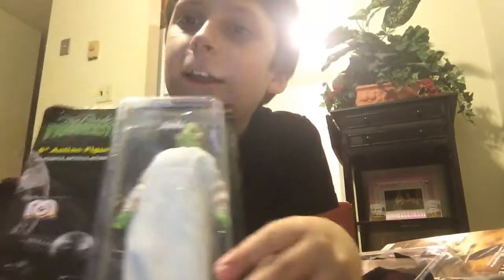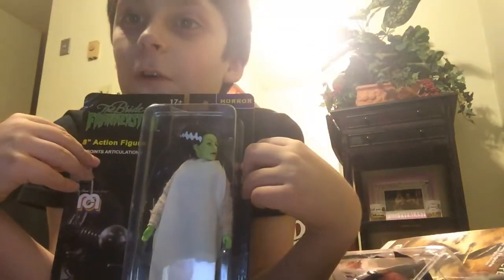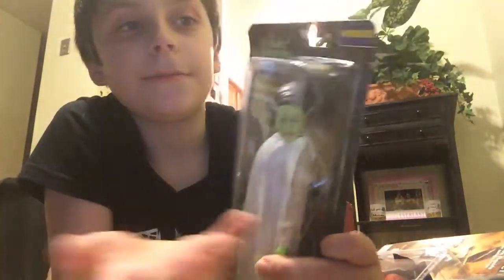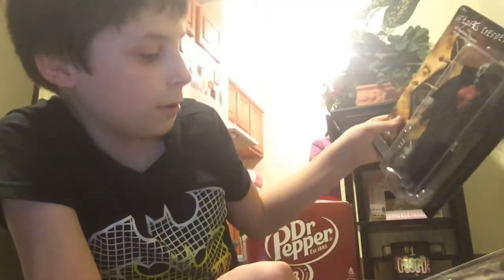Next is the Bride of Frankenstein. I'm keeping them in-box because they're limited edition and I'm trying to complete the set, which I don't have all of them yet. She didn't come in a pack, but I have Frankenstein somewhere.